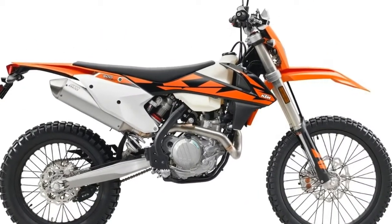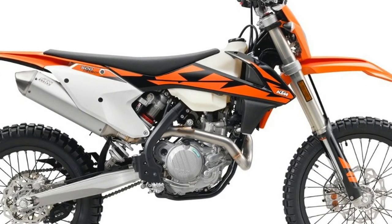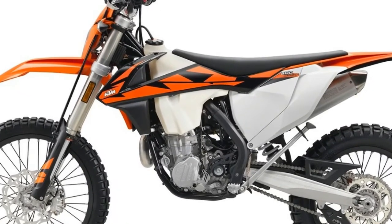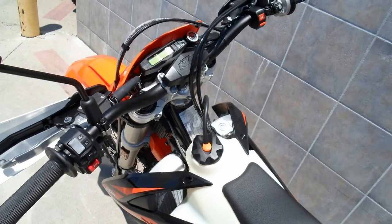Of course, a wide variety of mods for the 500 EX-CF are available through a number of aftermarket companies in order to help you fine-tune this KTM to your exact liking, although some of these changes may render it a competition-only machine. See what we think of the 500 EX-CF and similar machines.